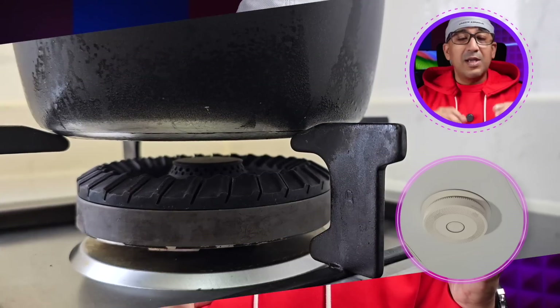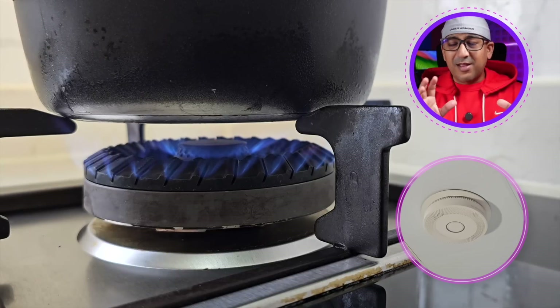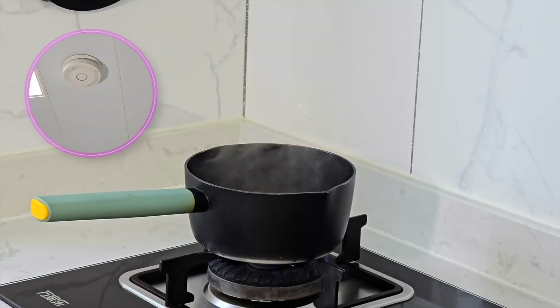As I have tried many other smoke detectors — smoke alarms, whatever you call it — there are some issues with those. But this C-TERWELL actually comes with precise detection, and when I am cooking, there is no false alarm. We all know how annoying it is when a smoke and carbon monoxide detector goes off while cooking.